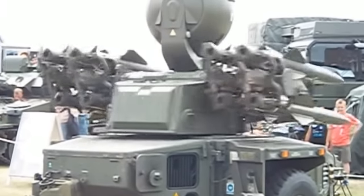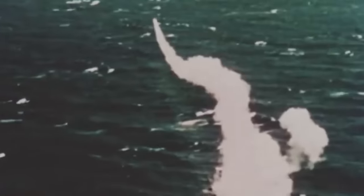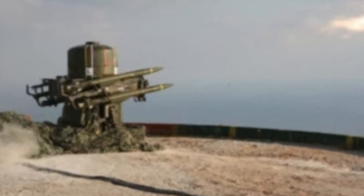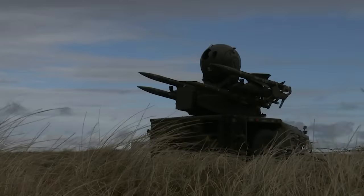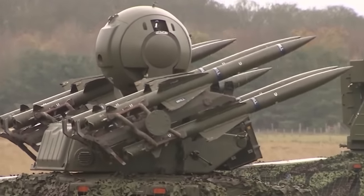The Rapier missile system has been used in numerous conflicts, including the Falklands War, where it proved to be a highly effective weapon against Argentine aircraft. During the conflict, the British Army deployed the Rapier system on the islands and shot down several aircraft with it. Switzerland acquired 60 Rapier systems in the 1980s, and the Swiss military maintained and upgraded the systems to keep them relevant to modern warfare. Through constant modifications, the system underwent a wide range of iterations, from the original Blindfire radar unit to the highly mobile Track Rapier system and all the way to the Rapier 2000, an advanced system bolstered by a state-of-the-art optical sensor array.